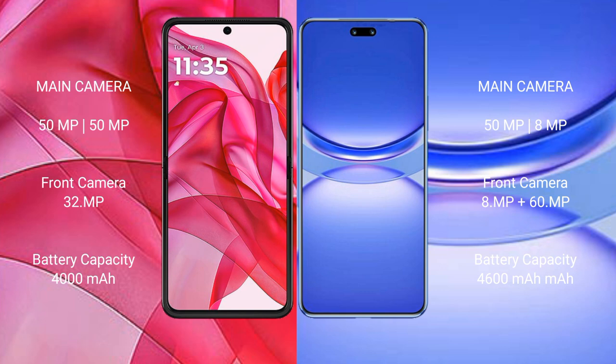Motorola RAZR 50 Ultra has a 4000mAh battery with 45W fast charging support. Huawei Nova 12 Pro has a 4600mAh battery with 100W fast charging support.